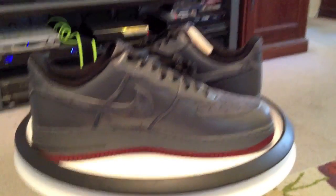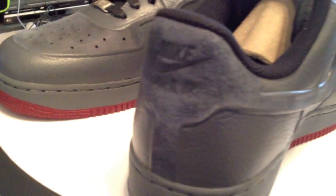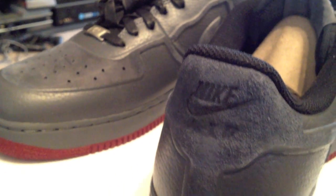Next one up: the dark gray and burgundy. I believe these will release next week, probably on Saturday. Following up from the olive, these dark gray are very nice.